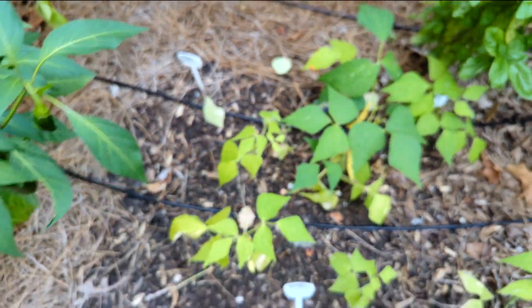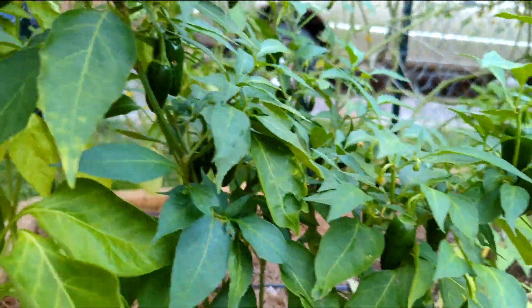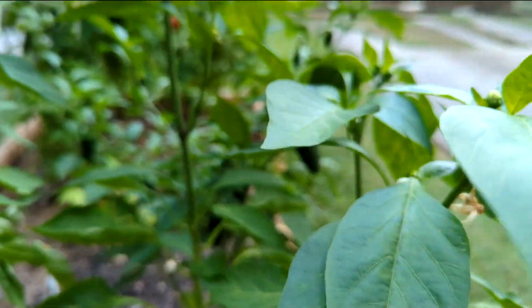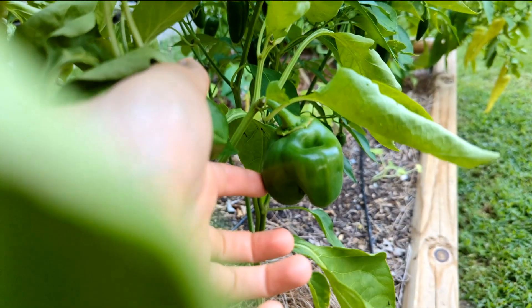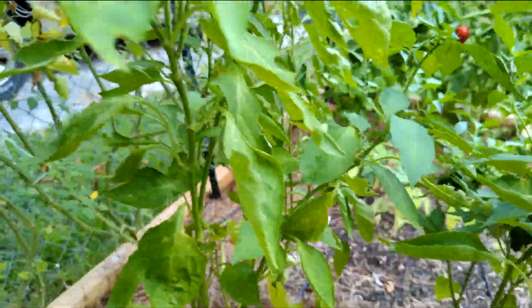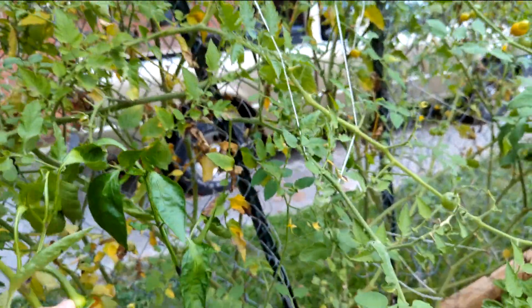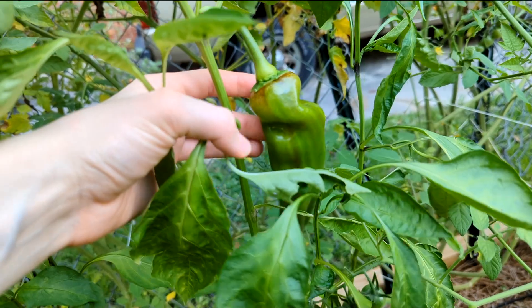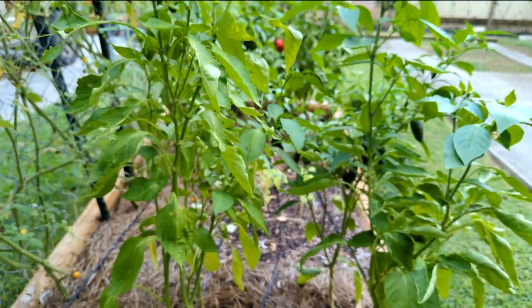Here we have some of those early jalapeños - nice and chonky. And we have another bell pepper, kind of in between pepper waves. And then more of those Corno de Toro peppers - the tomatoes are coming in. But look, here's the biggest Corno de Toro pepper - at least it's going to be big. Those are all my peppers for 2022. Thank you for watching this tour.